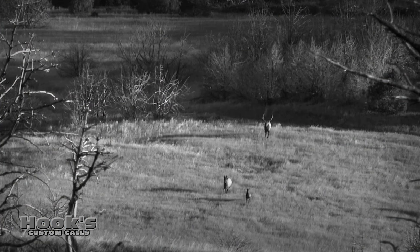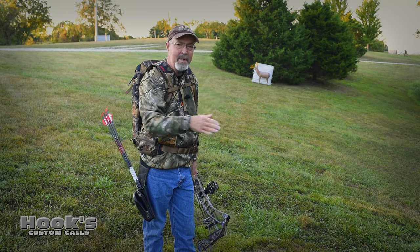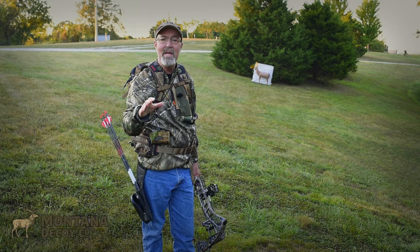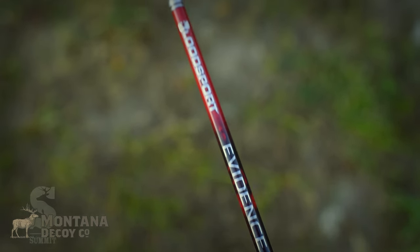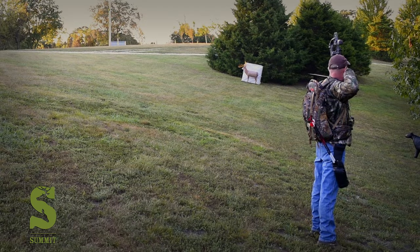Another consideration: it's doubtful that the critter is gonna stand broadside. So I shoot left, right, uphill, downhill — I try to consider all the shot placements I might see. And then I look at how the arrow is penetrating the target to make sure it would take out both lungs, and I know whether it's a good shot or it's one I need to pass.